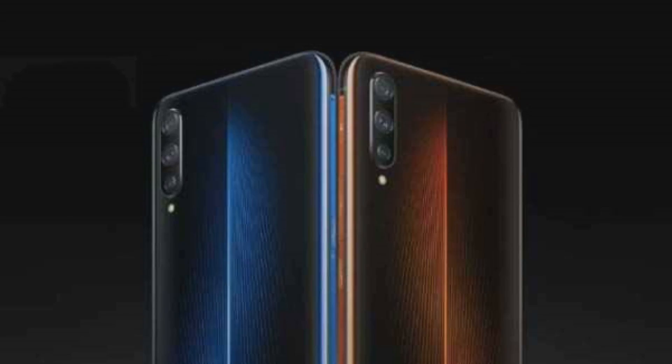The Realme X50 Pro has a 90Hz single punch-hole display and an under-display fingerprint sensor. One great point for iQOO is that it has a headphone jack, which Realme X50 Pro does not have — this is a great point for people who care about that.